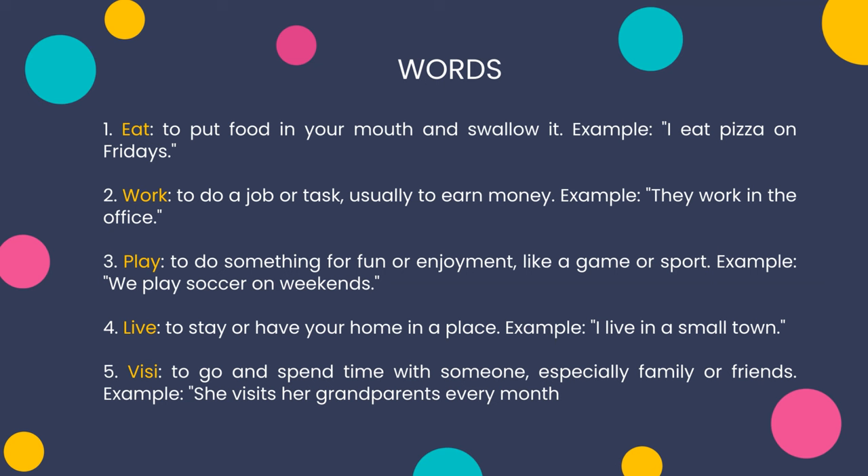Three: play — to do something for fun or enjoyment, like a game or sport. Example: we play soccer on weekends. Four: live — to stay or have your home in a place. Example: I live in a small town. Five: visit — to go and spend time with someone, especially family or friends. Example: she visits her grandparents every month.